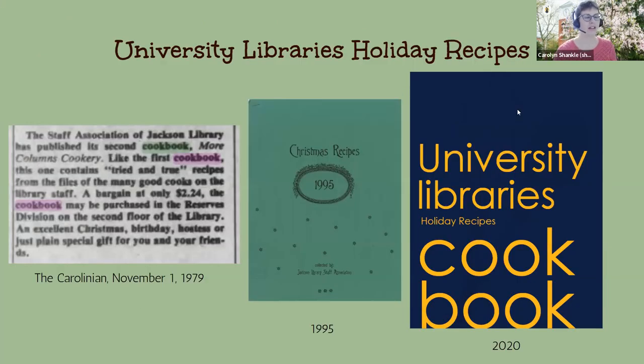Here at University Libraries, we have a long history of cooking and holiday recipes. Patrick found this little clipping in the Carolinian back in November of 1979 that tells everyone there is a second cookbook from the library. Initially our cookbooks were called Columns Cookery. The first cookbook contains tried and true recipes from the files of the many good cooks on the library staff. And in 1995, there was an exceptional potluck holiday luncheon, and the Christmas Recipes 1995 cookbook came out of that. Most recently, Patrick Dollar headed up the University Libraries Holiday Recipes Cookbook in 2020.